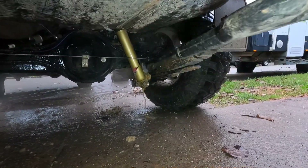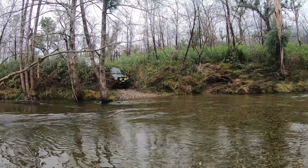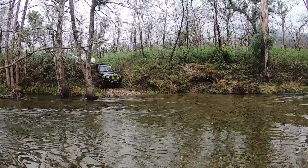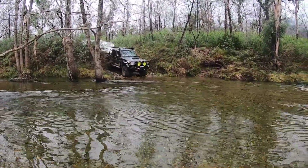Unless I do have a warranty issue, this vehicle will never go back to Toyota. This vehicle I won't have so long, but I'm just talking in general — none of my Toyotas ever go back unless there's a warranty issue.